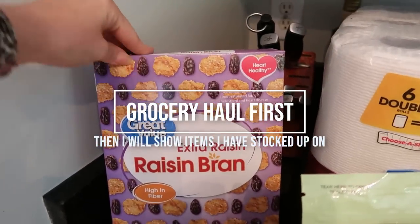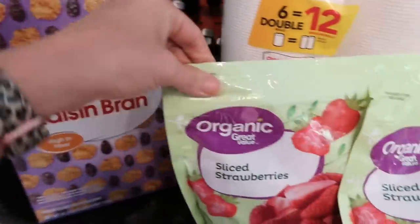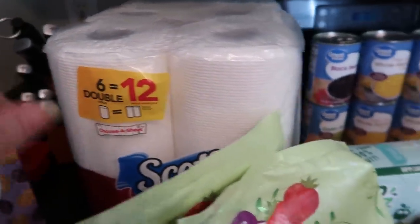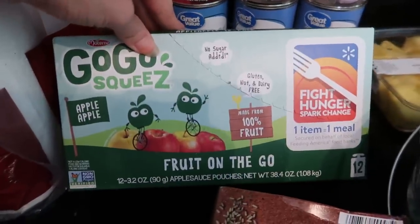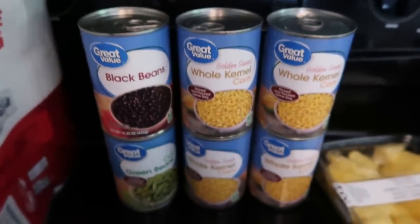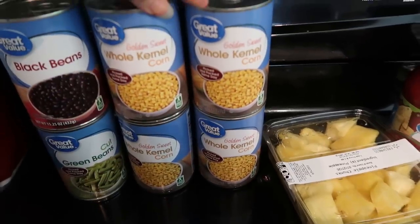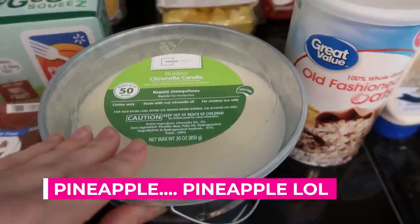I'm going to start over here on this side. I have a box of Raisin Bran, two bags of strawberries — they substituted one bag — and I have Scott paper towels, the six double pack. I've got some GoGo squeeZ applesauce for Mona, she loves those. I've got my brown sugar sugar-free oatmeal, and then I've got some canned goods right here: black beans, green beans, and whole kernel corn.